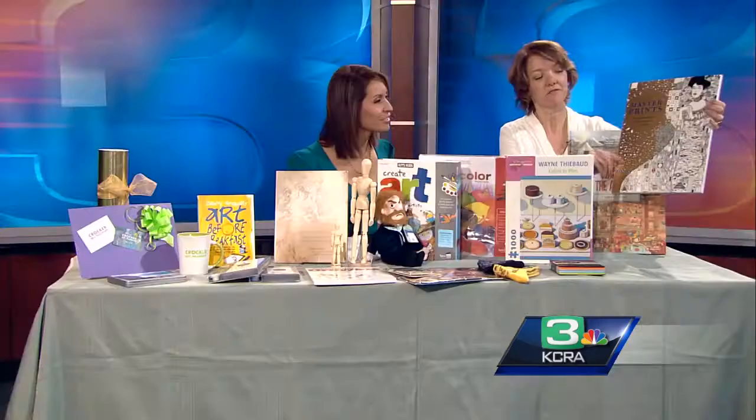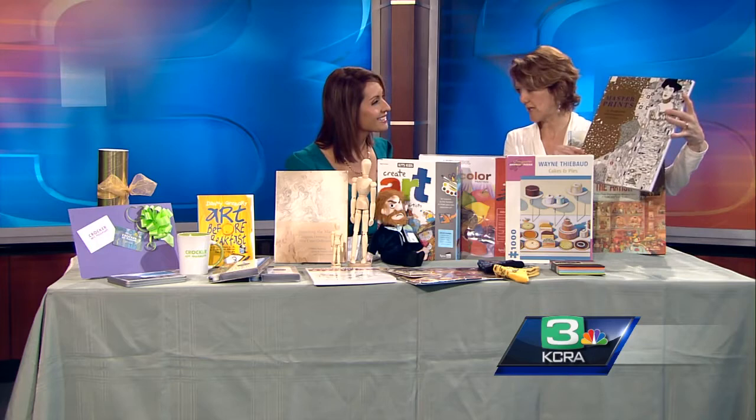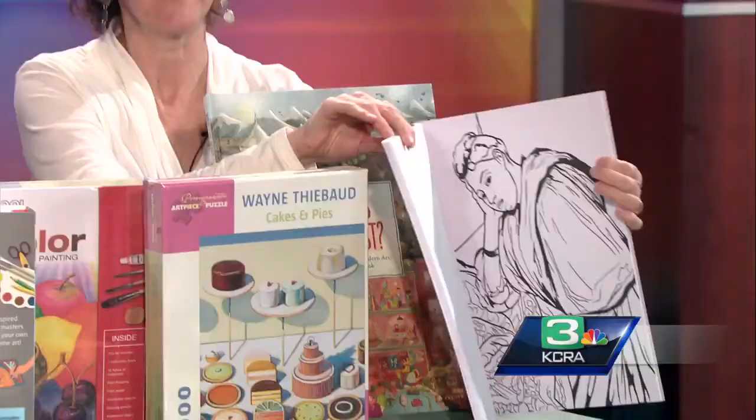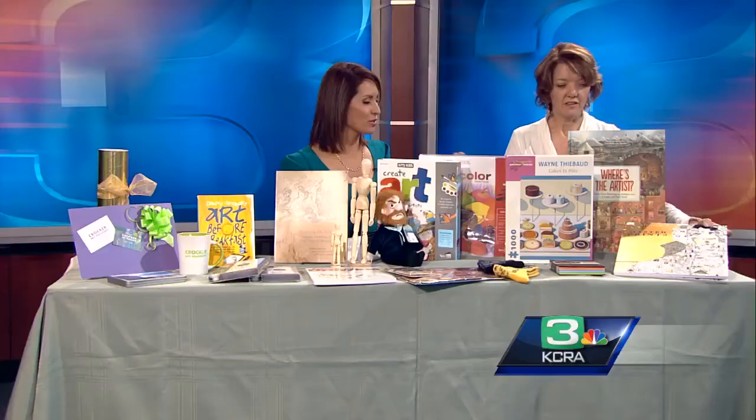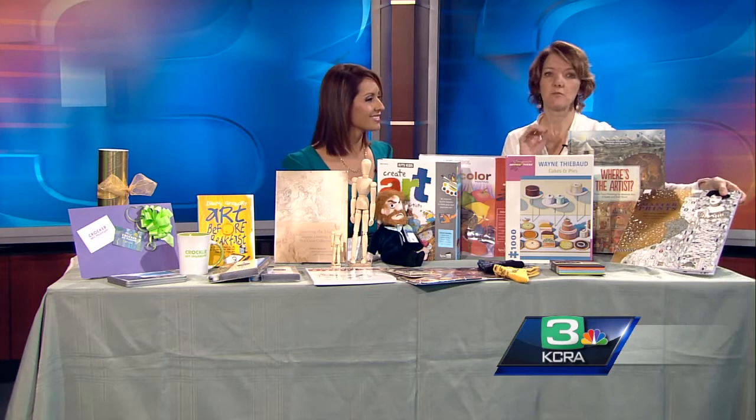Coloring books are still a big thing this year, and this is a really fun one for the budding artist. It's called 'Master Prints,' so you can find your favorite artists in here and color the artwork. You can then frame it and put it on your wall — do it yourself and give it as a gift. The suggested age group is about eight and above, as it's a bit more intricate.